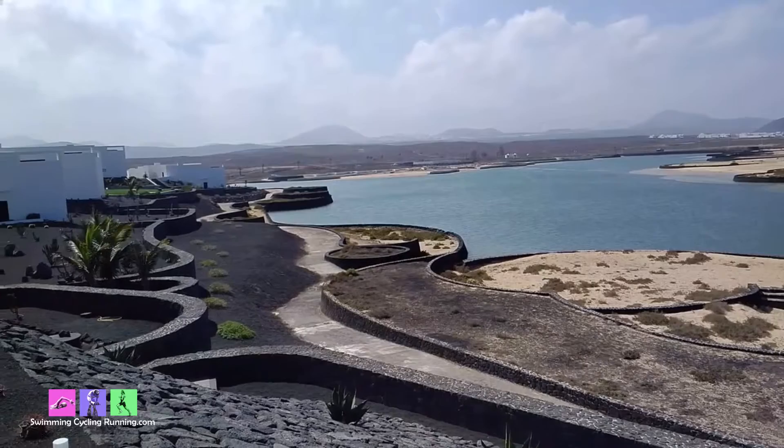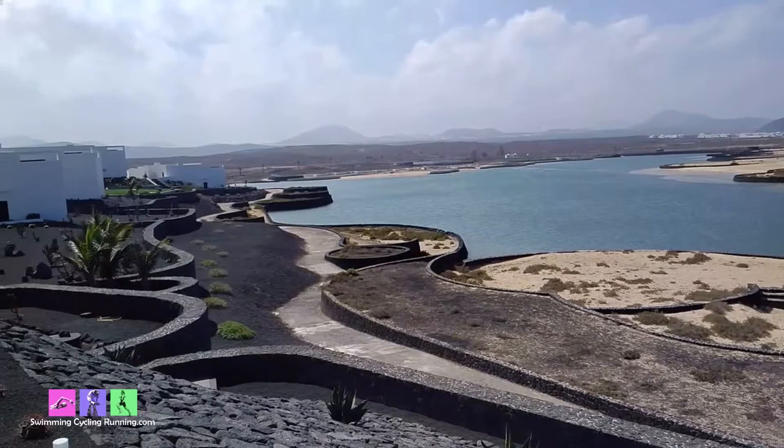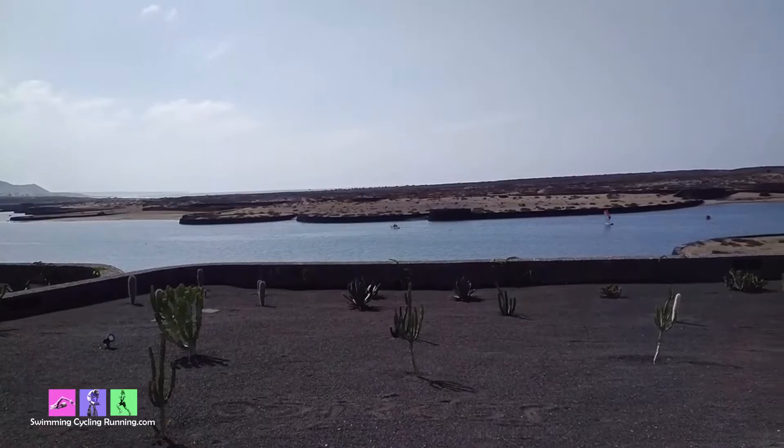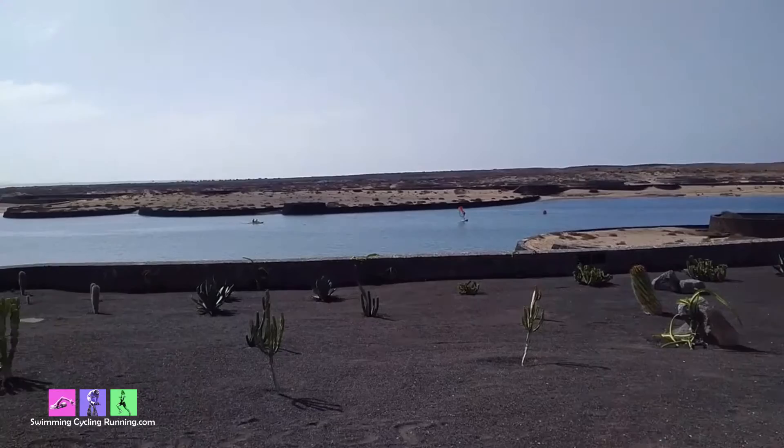We were staying in an apartment literally just here — apartment 503 — and the view is absolutely beautiful, right over the lagoon. You can watch the sun go down and have sundowners on the balcony. Tremendous stuff, absolutely lovely. Here is the actual view we had from our room, overlooking the lagoon. You can see the whole lagoon all the way over.